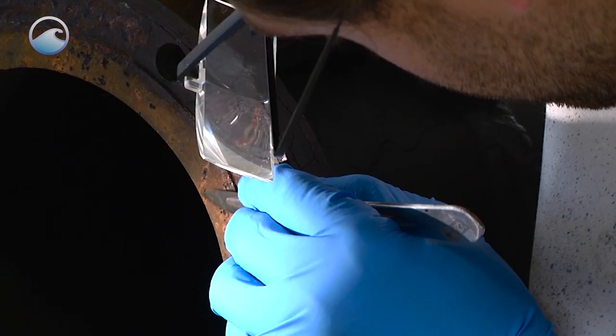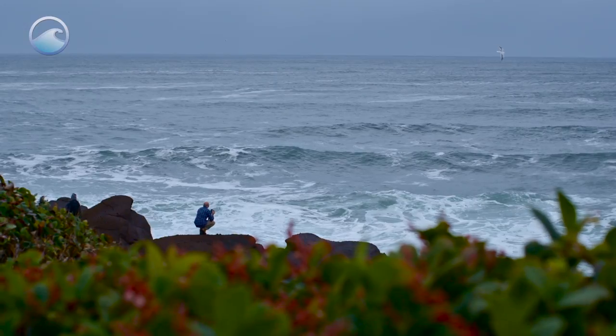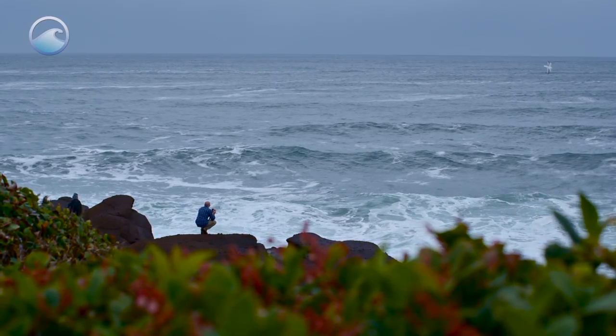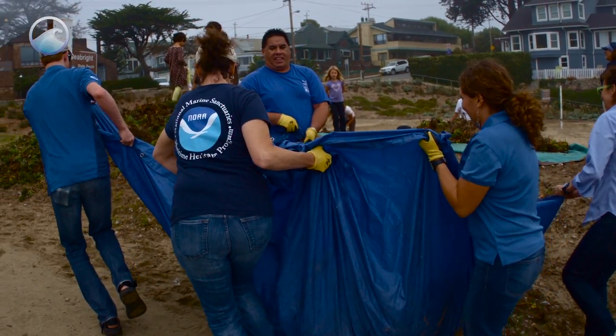They are sanctuaries, they're conservation areas, they're sentinels that speak to how we are changing the oceans and how we're also working very hard to save the oceans and preserve what's in them. So we, for the most part, leave only bubbles and take only photographs.